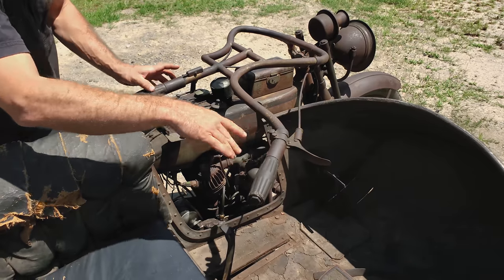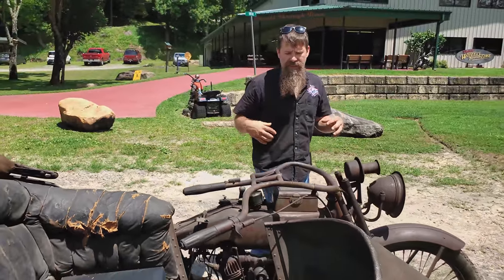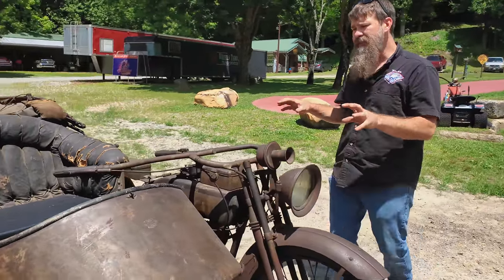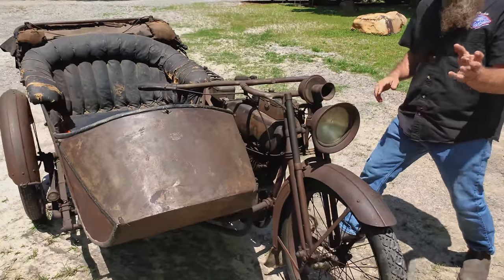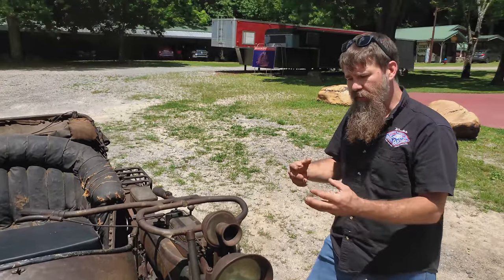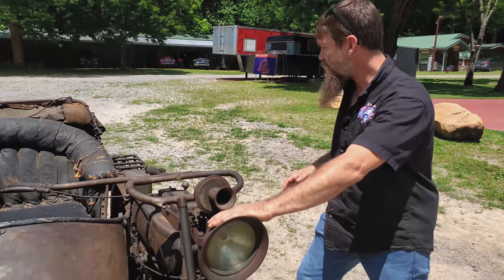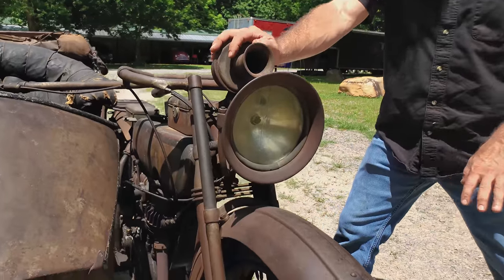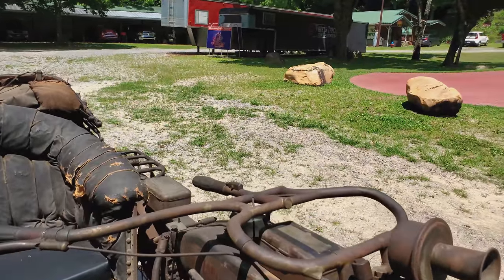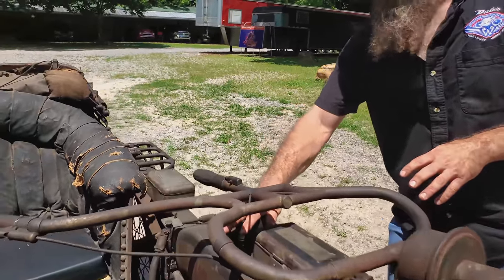The bike is absolutely decked out with just about every option and accessory you could have had at the time. This is an electric model — 1916 was the second year they offered the generator — so prior to that, all your lighting and horn would not be electrically operated. This has an electric headlight, electric tail light, and electric horn operated right here with the button on the handlebar, plus an amp gauge to let you know when your generator is charging the battery.